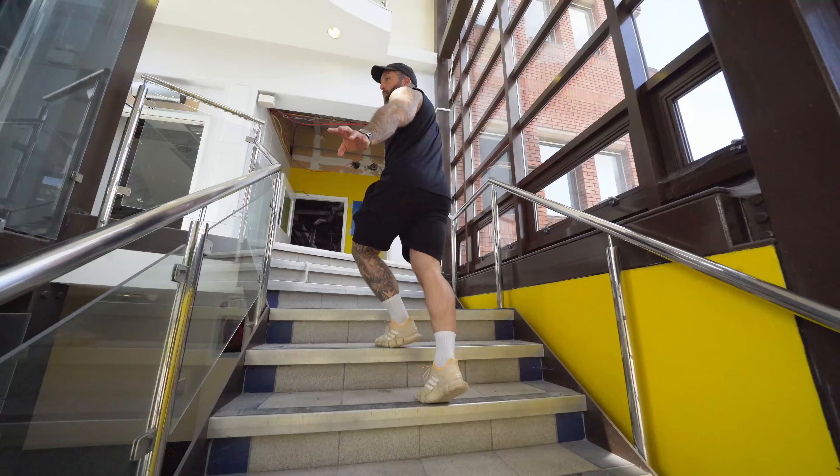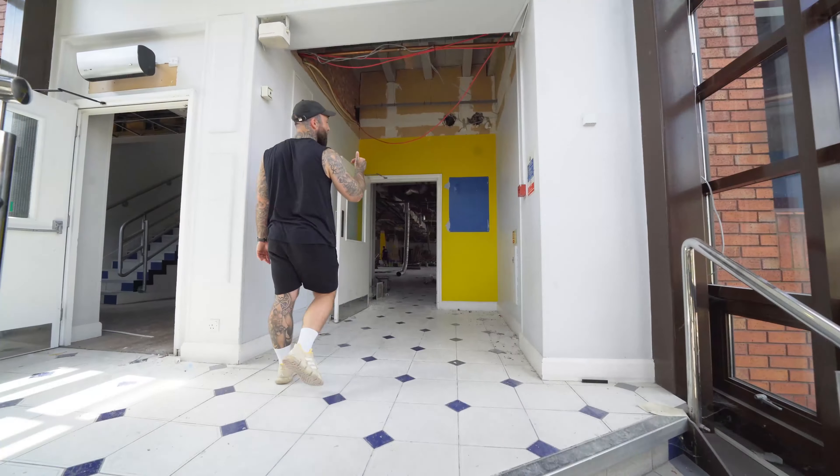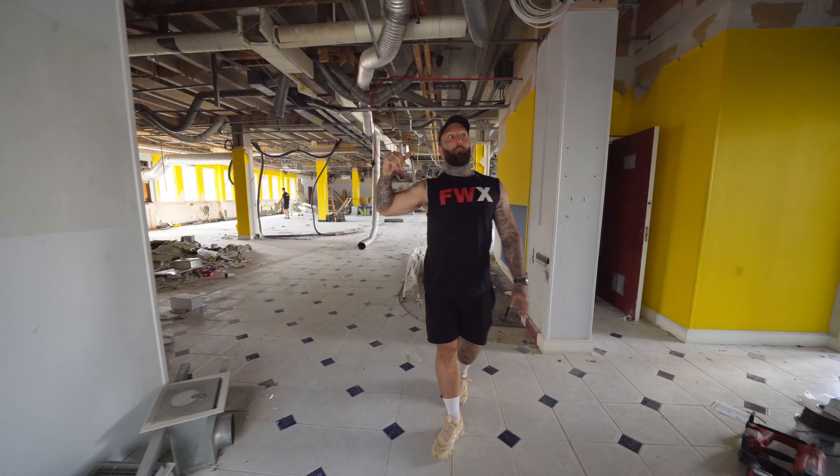In the last two weeks the boys have been busy on this site. You'll see now that we have no ceiling. All the old air cons have been took down and they've been put back up again.